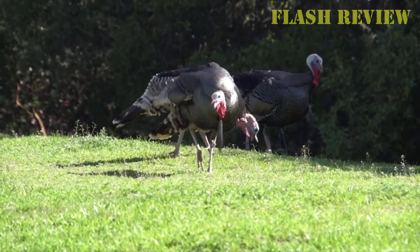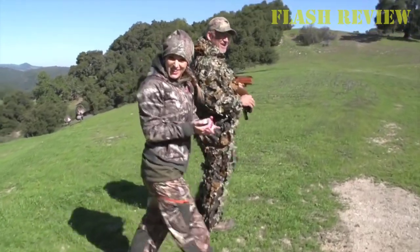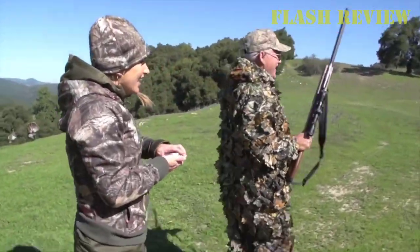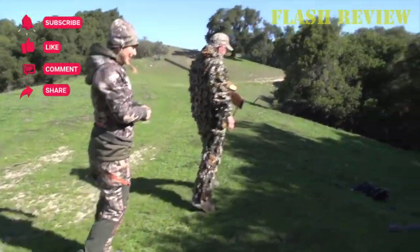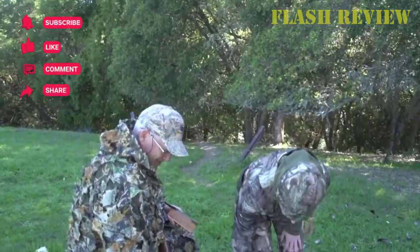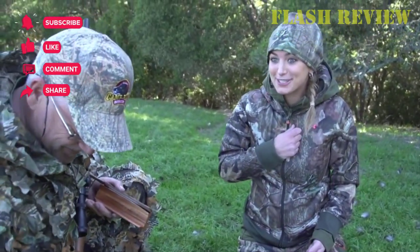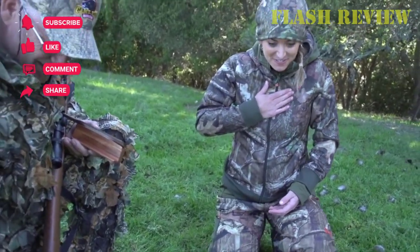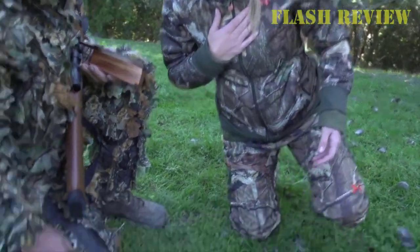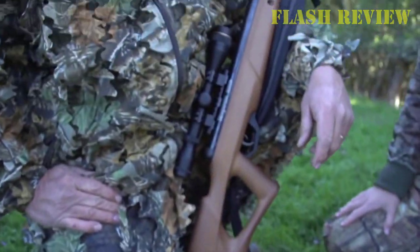The Crossman Benjamin Trail NPXL 1500 is a solid choice for the disciplined and focused shooter. The nitrogen piston ensures extra pressure that causes the pellet to travel much faster. While it is often referred to as a silent gun, some Amazon customers found it too loud. The gun requires little fuss, as maintenance is minimal, with oiling recommended every few hundred shots. Remember to tighten the stock fasteners and keep an eye on the stock mount, and you're good to go.